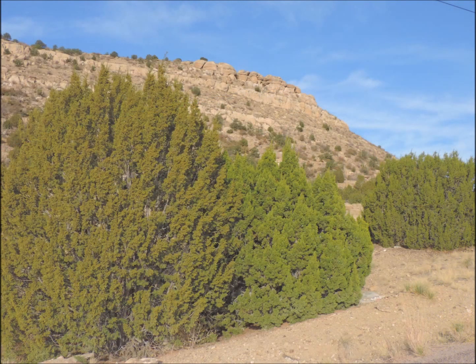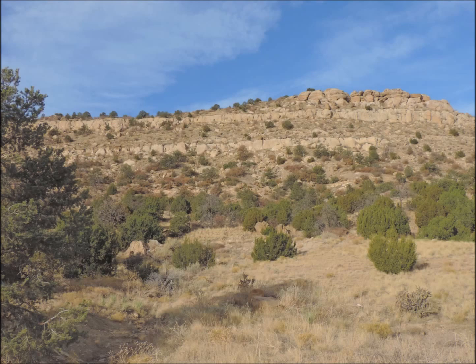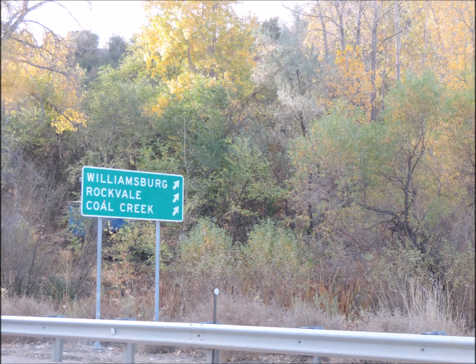Now I'm slightly prejudiced — I live out this way and I like this little town of less than 500 people. The easiest way to get out here is to go from 115 and head back south about four miles.